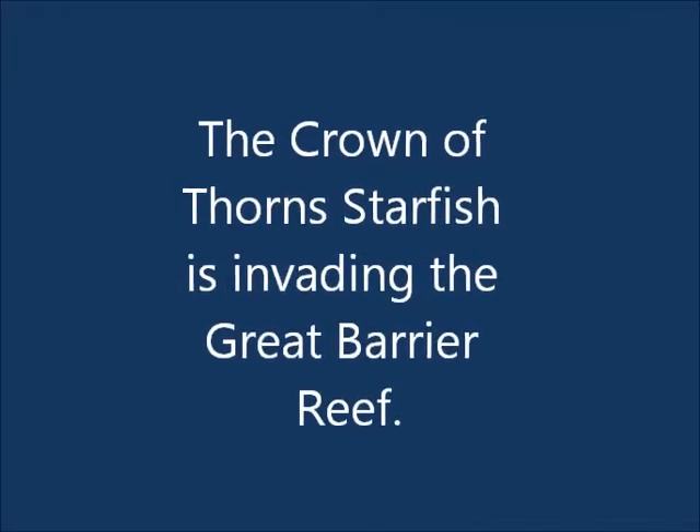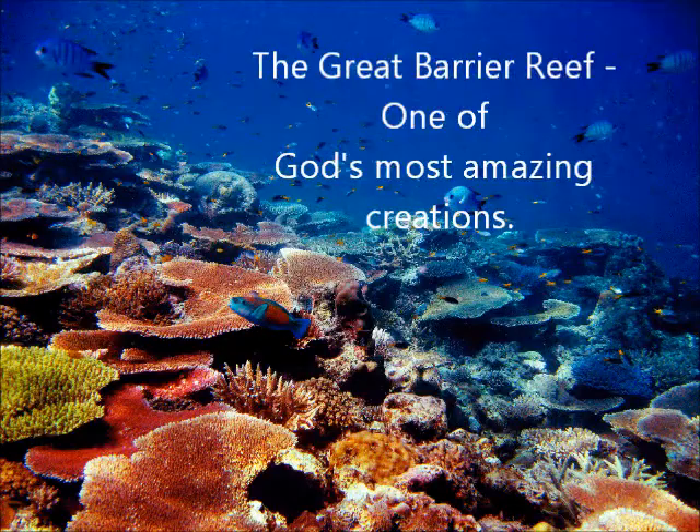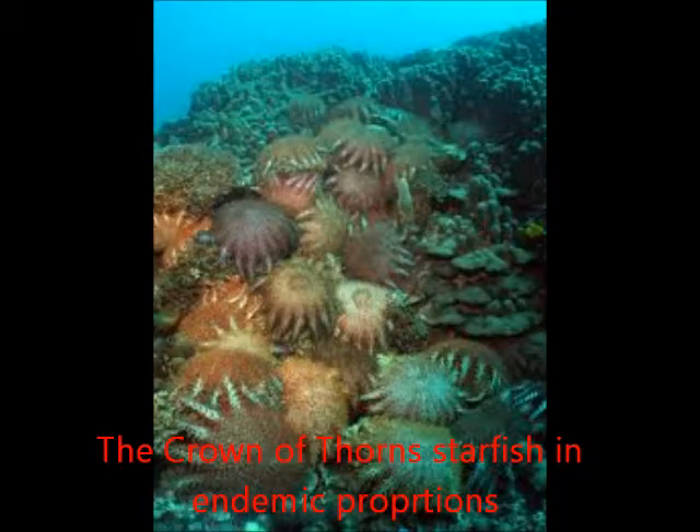The Great Barrier Reef is one of the most remarkable natural creations known to man and it's being decimated at an alarmingly increasing rate. Researchers tell us that there are several major contributors to this devastation, one of which is the invasion of the Crown of Thorns starfish.